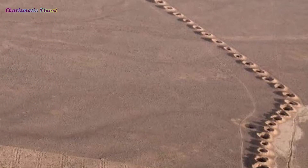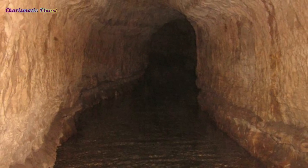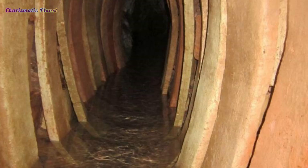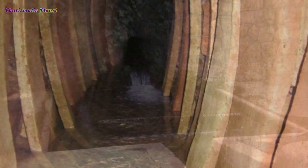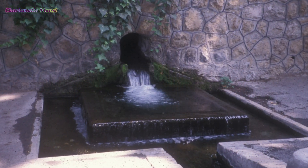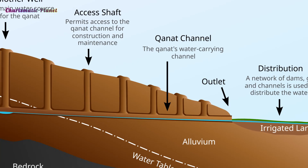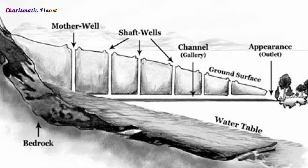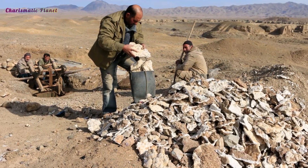Back then, skilled surveyors would find water sources high up, often at the start of old river valleys or inside cave lakes. Then they would carefully dig long sloping tunnels from these water sources to where the water was needed. Above ground you can see small openings called air shafts. These shafts let out dust and bring in fresh air for the workers who dug the qanats by hand.